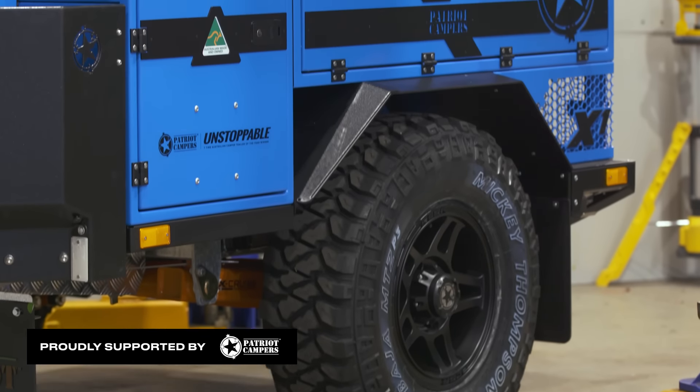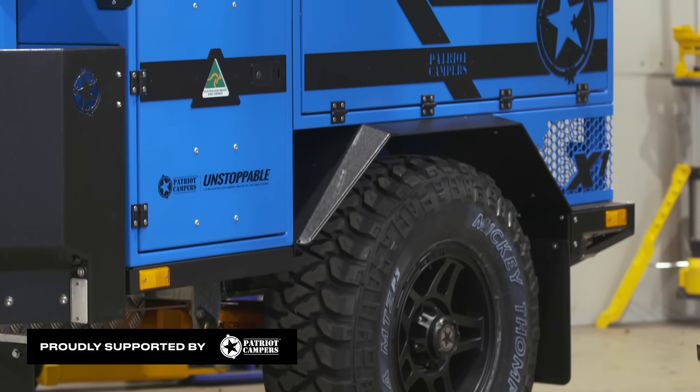Now behind me, we've got the brand new Patriot Campers X1N. The X1N has become one of our flagship models. This one's going to be featuring a Dometic electric rooftop tent — I'll show you through that a little bit more.